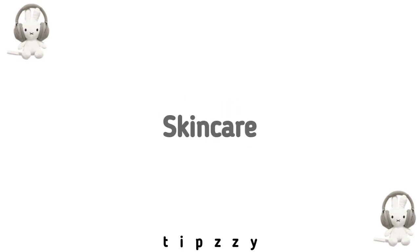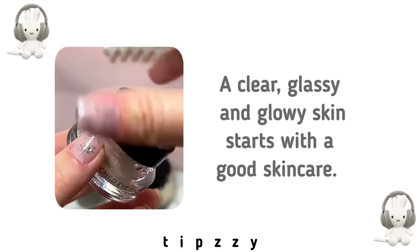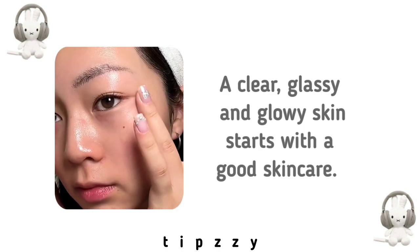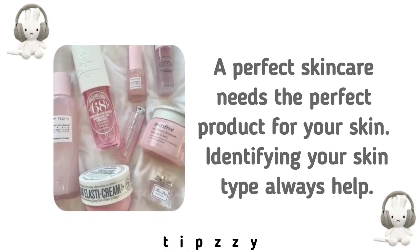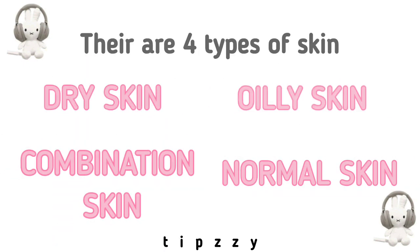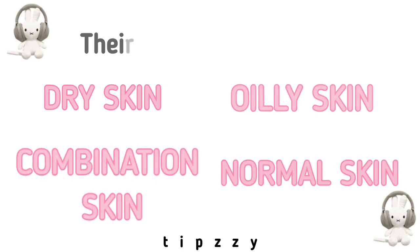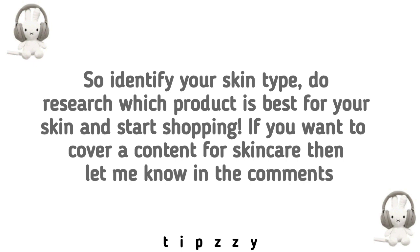Let's discuss skin care. A clear, glassy and glowy skin starts with a good skin care routine. A perfect skin care needs the perfect product for your skin — identifying your skin type always helps. There are four types of skin: dry skin, oily skin, normal skin, and combination skin. Identify your skin type, do research on which product is best for your skin, and start shopping. If you want content specifically covering skin care, let me know in the comments.